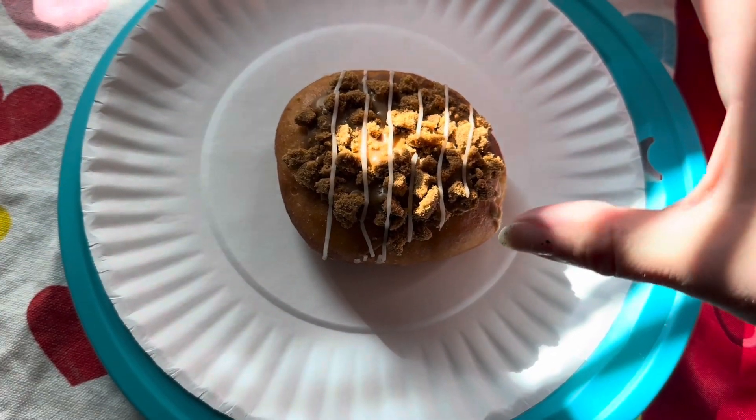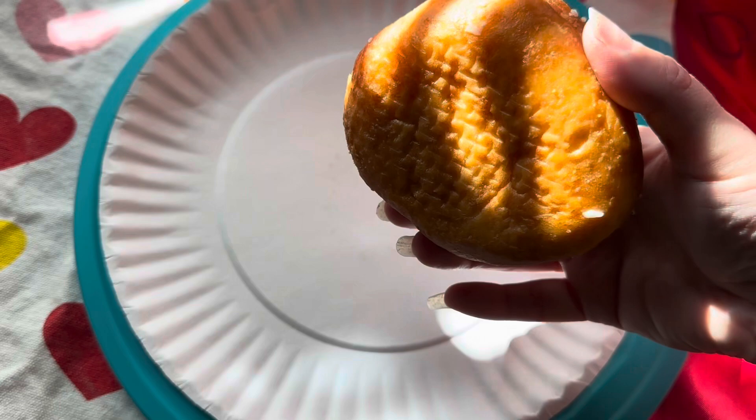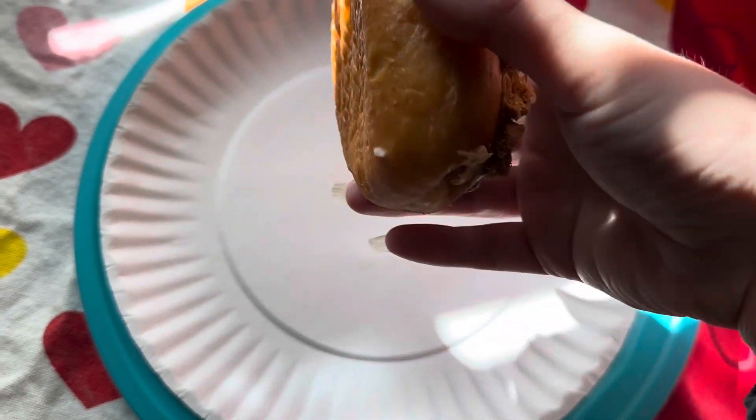This was the Cookie Butter Cheesecake Donut. I actually don't think it really tasted like cheesecake, but it was still good.